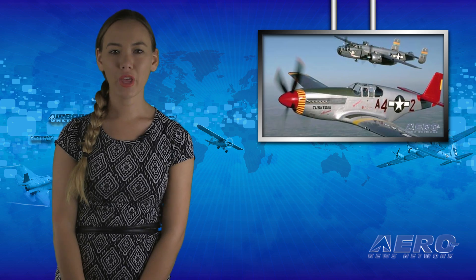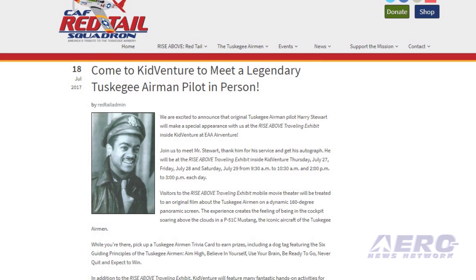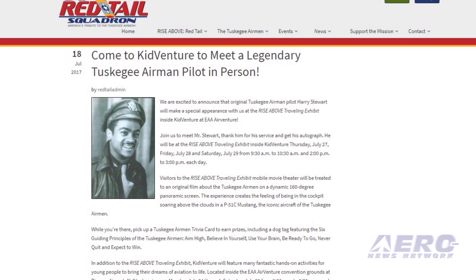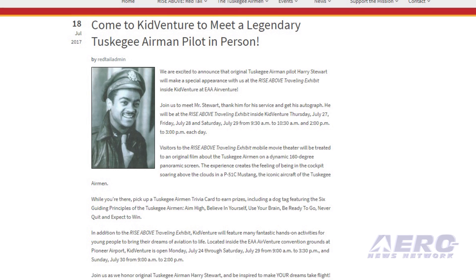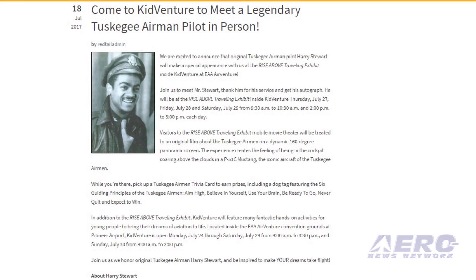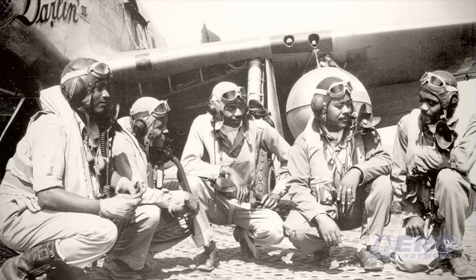For the first time, the Commemorative Air Force Red Tail Squadron, America's tribute to the Tuskegee Airmen, will be a featured attraction at KidVenture, inside EAA AirVenture's World's Greatest Aviation Celebration. All are welcome to step inside the Rise Above Traveling Exhibit mobile movie theater and be inspired by the Tuskegee Airmen, our country's first Black military pilots and their support personnel.